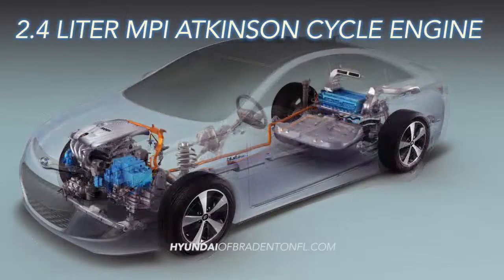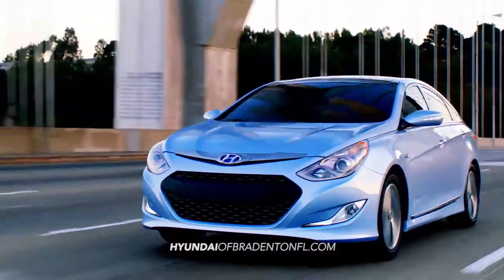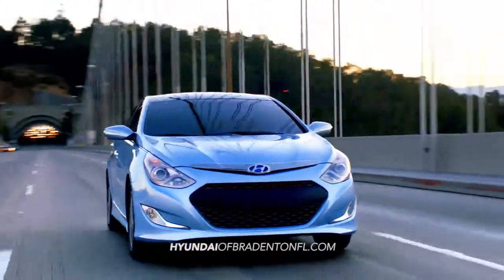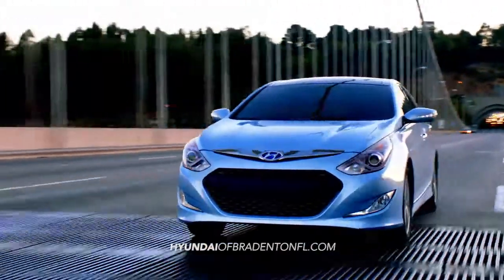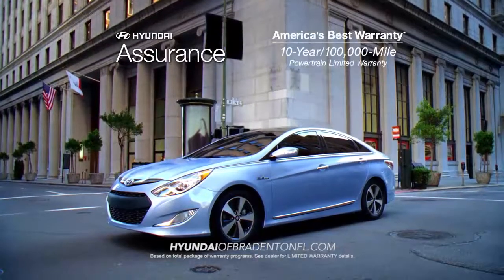With a 2.4 liter MPI Atkinson cycle engine, the Sonata Hybrid delivers brains, brawn, and beauty while delivering next generation hybrid technology.